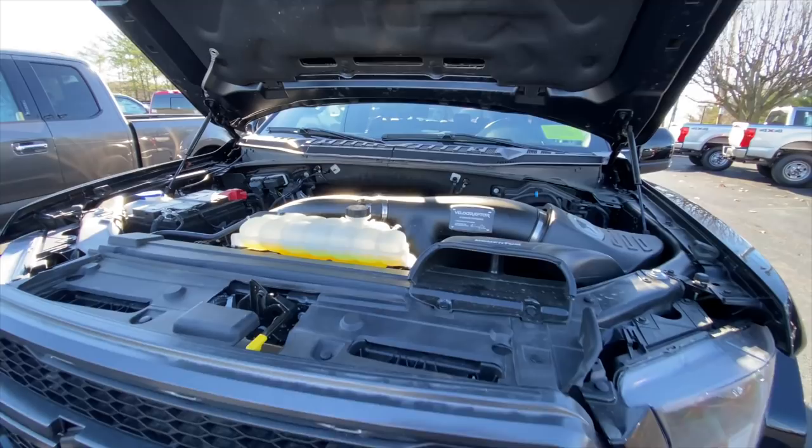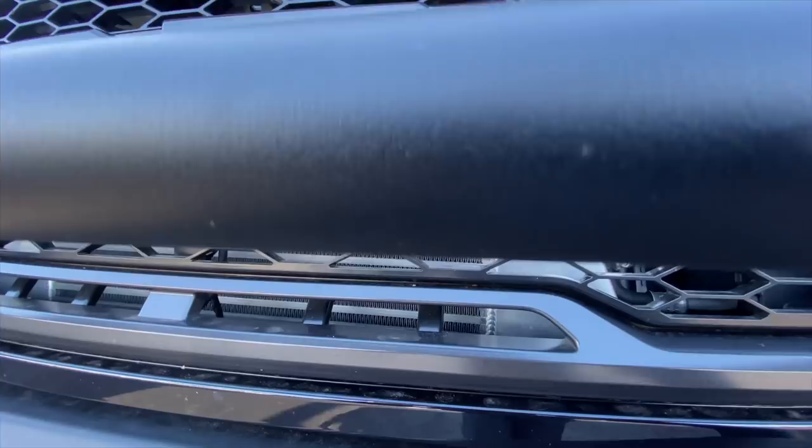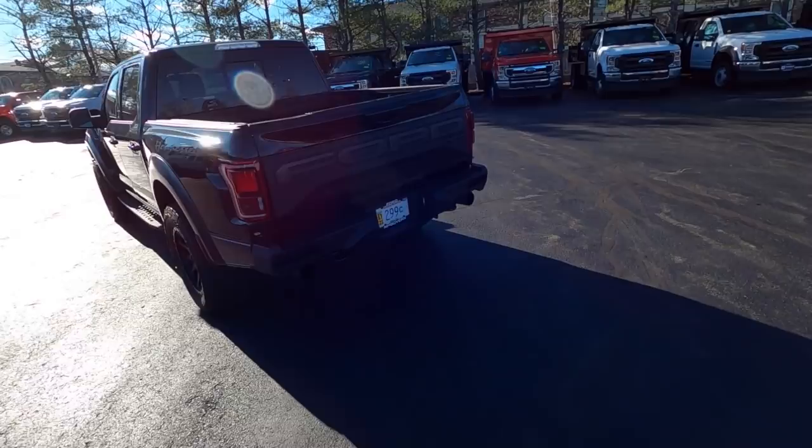450 horsepower was not enough for Hennessy, so they went and did a bunch of improvements on the cooling and airflow on this to get 600 horsepower out of it. And when you buy one of these, you will get a personalized dyno sheet for your truck.